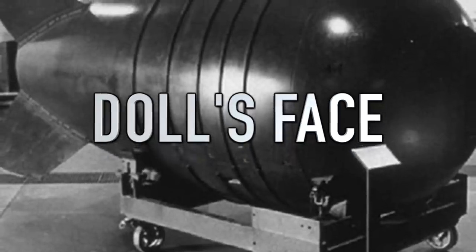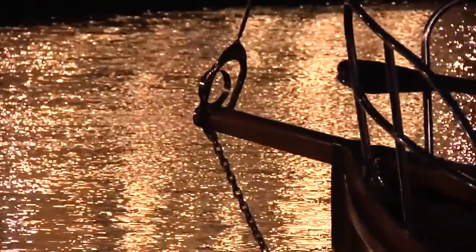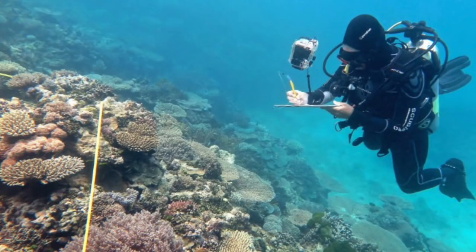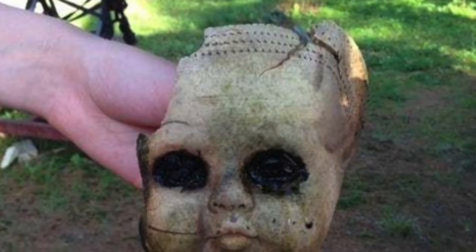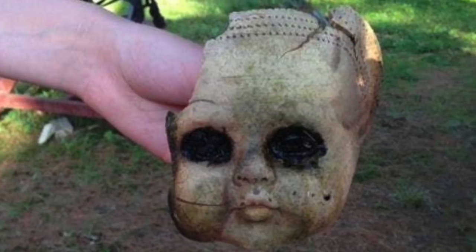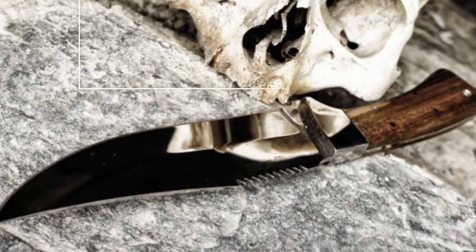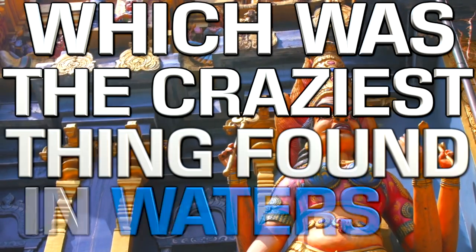Next up is a doll's face — more creepy than anything else on this list. One day a guy was diving at the bottom of a lake looking for clams, when he found a terrifying face of a possessed-looking doll. This is probably what would happen if the Annabelle doll went scuba diving. The guy was creeped out, posted a photo to Reddit and asked people what they thought. Many said it was just a lost kid's toy, but others think there's a more sinister reason behind it.